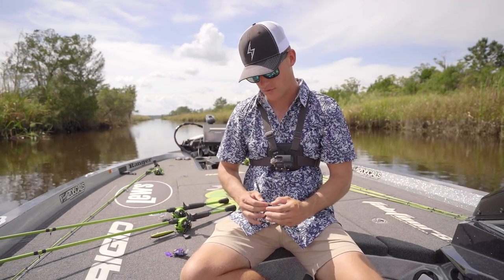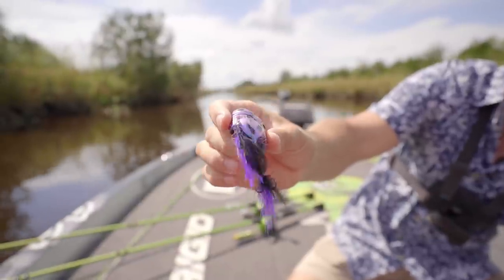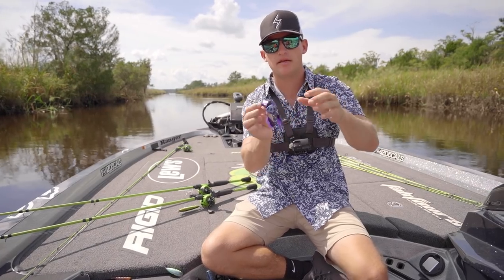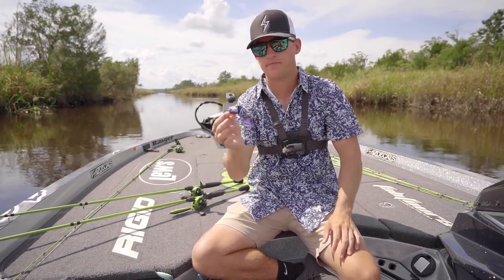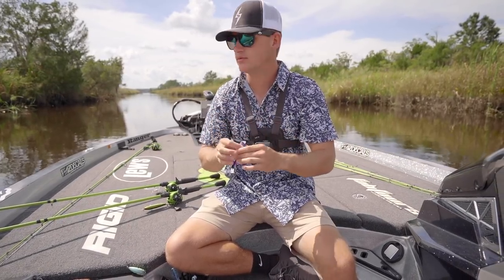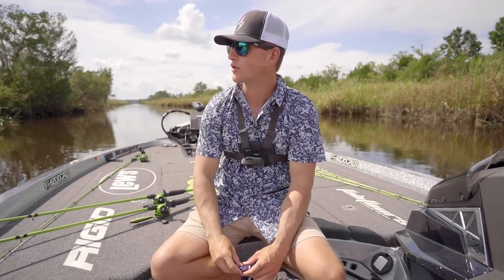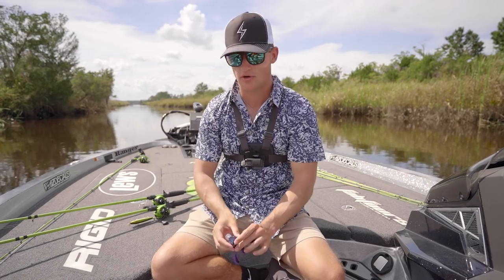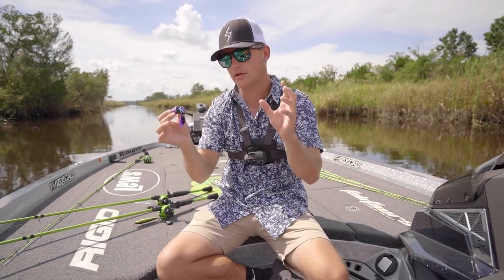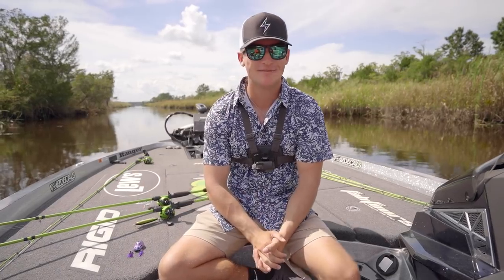I've never thrown this beetle before — it has two feather hooks on it, purple and black, very unique. The body's jointed and you slightly reel it and it just kind of goes across the water. Out here in this river, these bass eat a lot of crabs — we're in brackish water, almost solid salt water around the next bend. I was thinking this beetle kind of looks like a little crab and could imitate it.